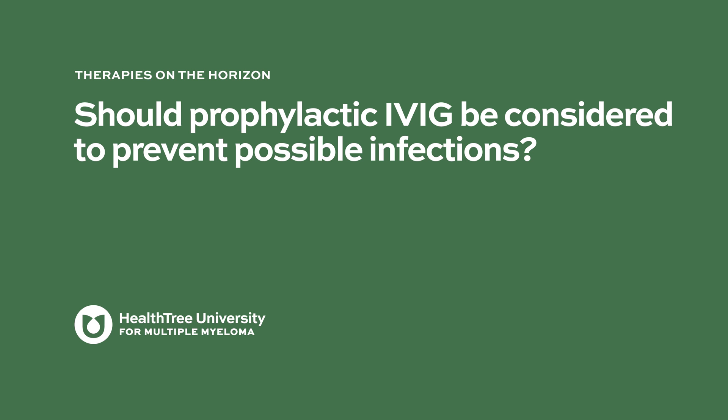Myeloma comes from plasma cells whose job is to produce antibodies, and the disease itself can put the patient in a hypogammaglobulinemic state, increasing infection risk. Every drug used in myeloma can also lower IgG levels. When IgG hits 500, patients start having a high risk of recurrent infections, especially upper respiratory tract infections. Whenever a patient is below 500 and has recurrent infections, or has an ongoing unresolved infection, IVIG should be considered to boost their immune system.